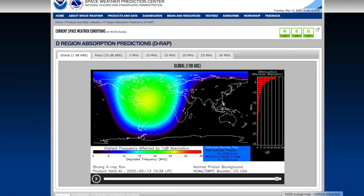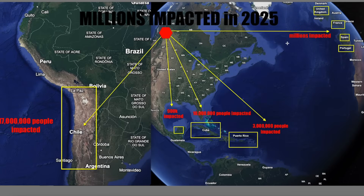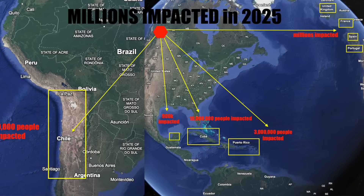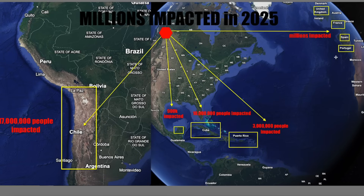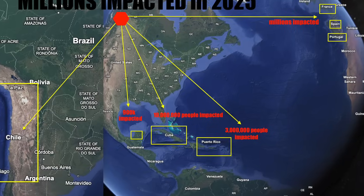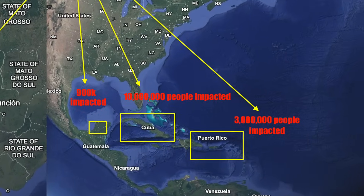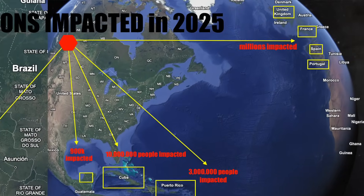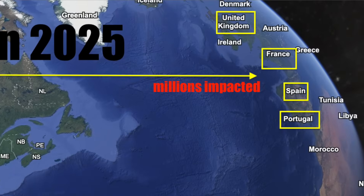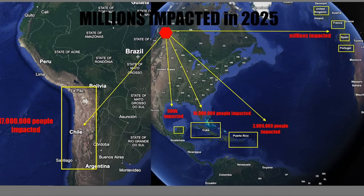Are we ready for a direct impact of a large CME like we had back in 1859? The Carrington Event of 1859 sent a massive CME towards the Earth following a very large — they're assuming at least an X25 — solar flare, that created a huge CME that made it to the Earth in less than 16 hours.